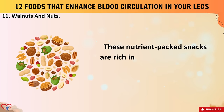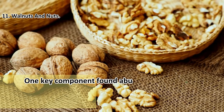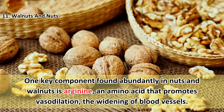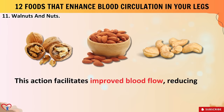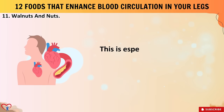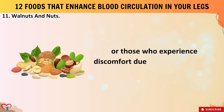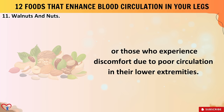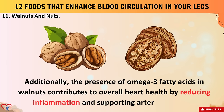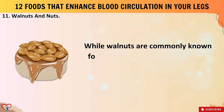Number eleven: walnuts and nuts. These nutrient-packed snacks are rich in antioxidants, healthy fats, and vitamins essential for cardiovascular health. One key component found abundantly in nuts and walnuts is arginine, an amino acid that promotes vasodilation — the widening of blood vessels — facilitating improved blood flow, reducing the risk of blood clots, and enhancing circulation throughout the body including the legs. This is especially beneficial for individuals prone to peripheral artery disease. The omega-3 fatty acids in walnuts also contribute to overall heart health by reducing inflammation and supporting arterial function.